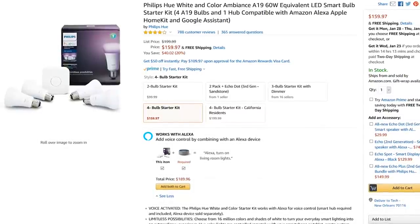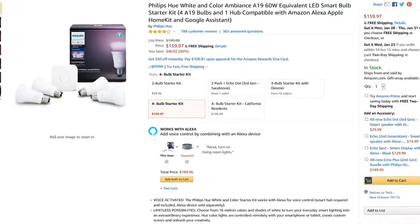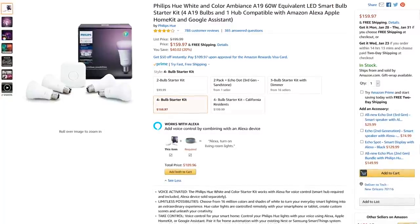We decided to go with the white and color 4-pack starter kit for added flexibility. Its list price is $199.99, and it goes on sale quite often as well.